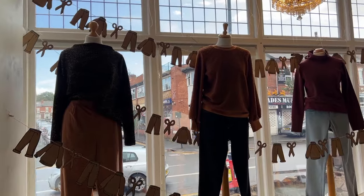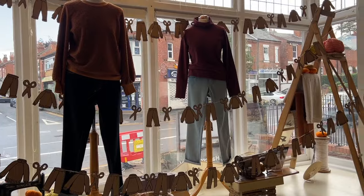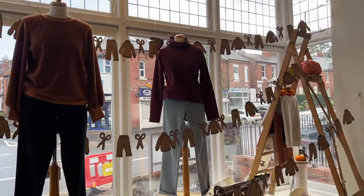Hi everyone, thanks for watching. I'm Lauren from Guthrie and Ghani. In this video I'm here in my shop to share with you the beautiful new window display that you can see behind me, which we've put in for autumn 2023. I know that so many of you who shop with us online don't get a chance to actually come and visit the shop in person, so this is your little dose of what's happening in the shop right now.